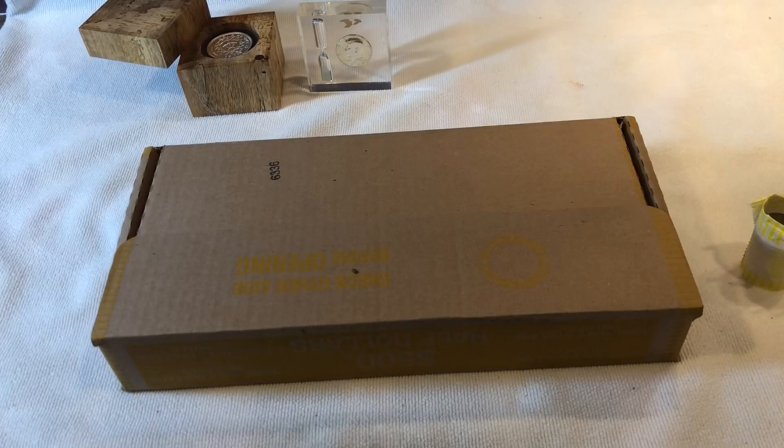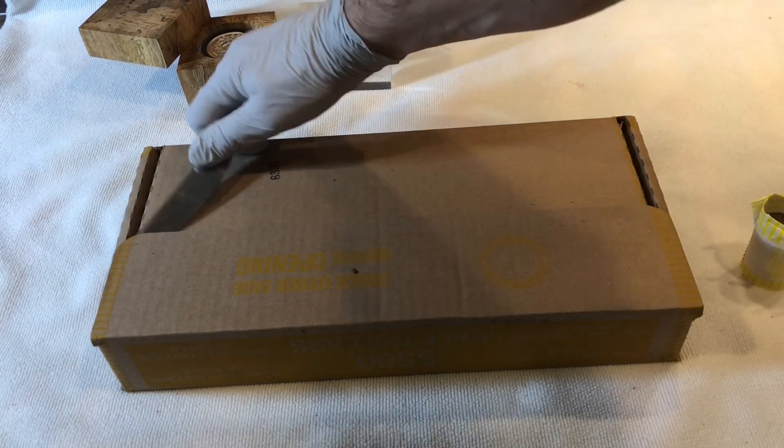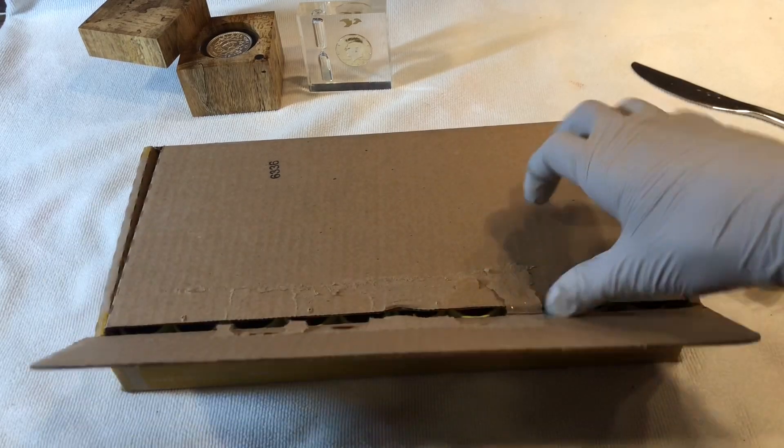Hey YouTube, Stack Attack here with a box of half dollars. We are going to be hopefully finding some silver today. We got our box and our butter knife for opening the rolls. Let's get right into it to see if we have any silver.